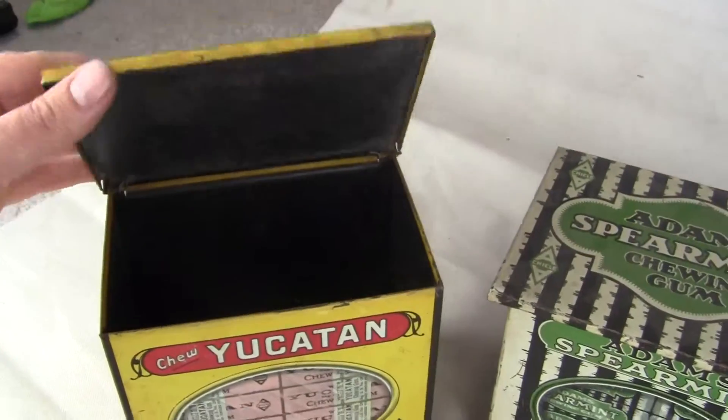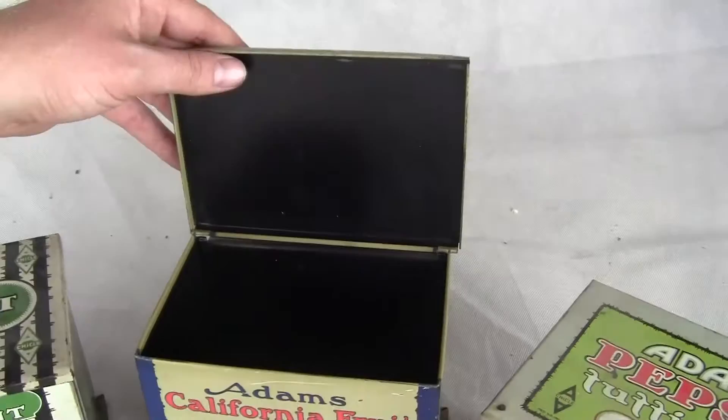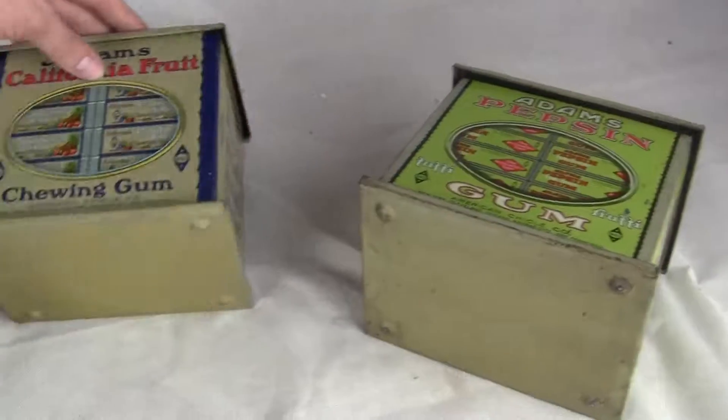All of them are in excellent condition — none of them have any major damage, meaning like major dents or really bad rust or anything. I'll tip them all back and show you the bottoms.